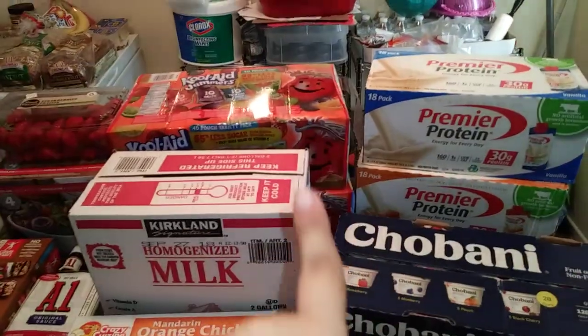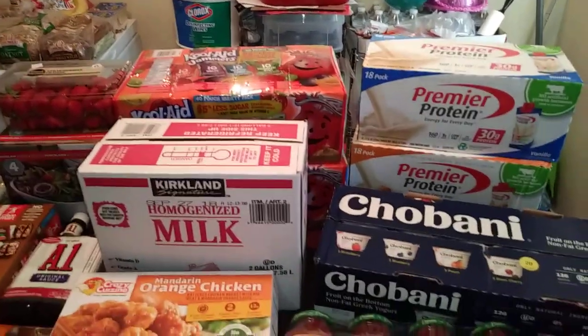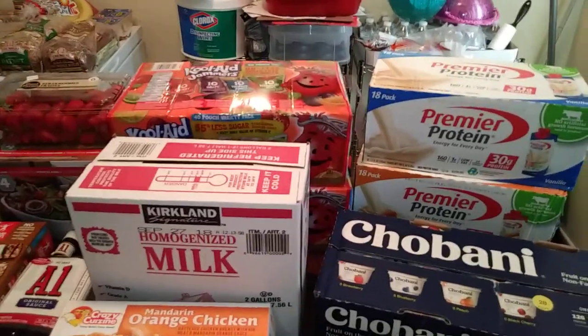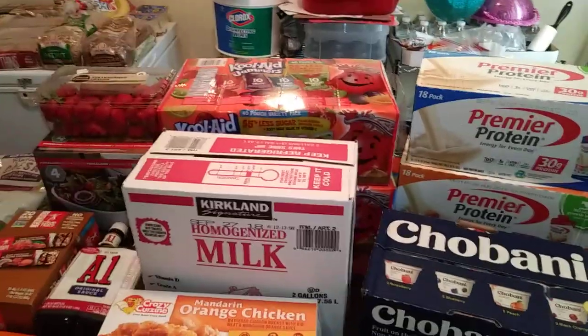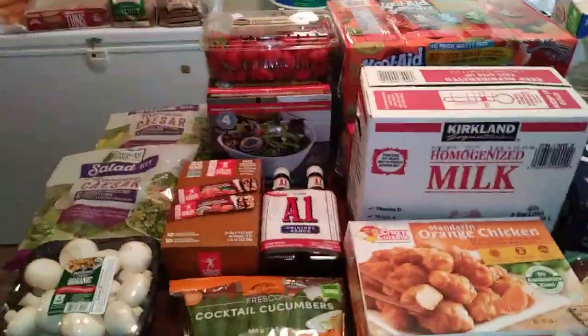And then Kool-Aid pouches — I got two of those. They're $5.99 and I got two of them. My girls usually take them for lunch and we'll go through one only. But we like to go to the park and go on field trips and stuff like that, so I like to get two just in case. Usually one is good enough.